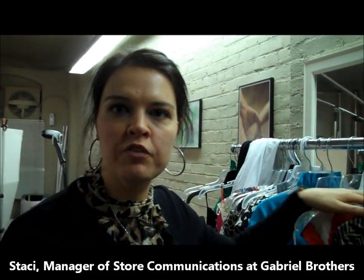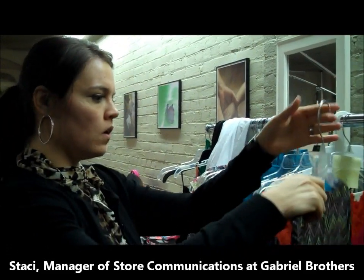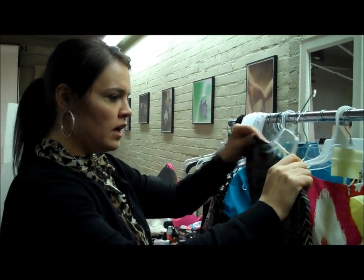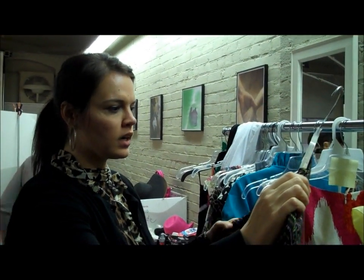These are the dresses that the buyers provided for the Rugged Warehouse and Gabriel Brothers. There's some great things and styles and patterns on here. This is more for career wear. The price of this is $9.99 and it is great for work for any season.